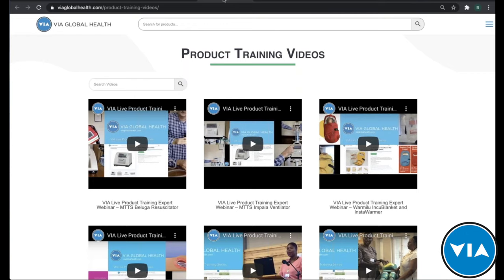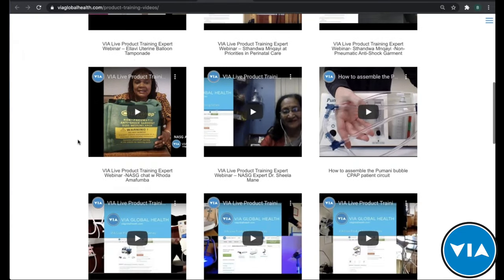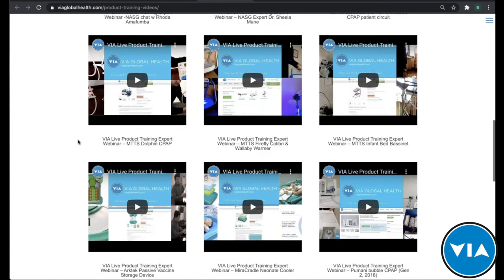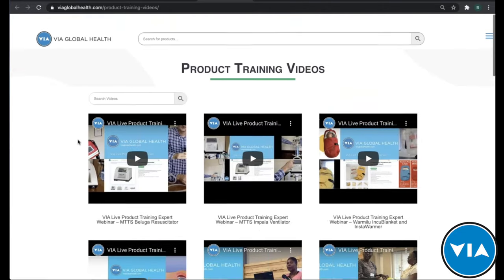Another way we help inform your decisions is through product training videos. Just like today, we'll record this and put it up on this page, as well as on the product page of the thermocoagulator. This shows all the different products we've done training for over the years, which you can watch and revisit, or even use in your sales programs to help explain the product and its benefits.